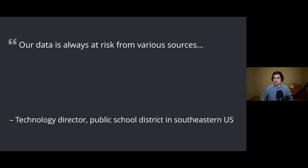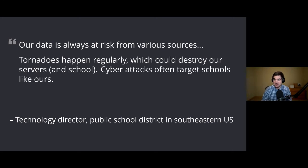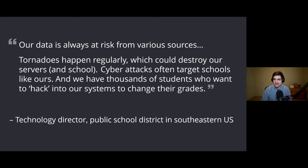Here's a great quote from a technology director at a public school district in the Southeast US. They said: our data is always at risk from various sources. Tornadoes happen regularly, which could destroy our servers and school. Cyber attacks often target schools like ours. And we have thousands of students who want to hack into our systems to change their grades. This really highlights the multitude of things that can go wrong — from accidental or malicious users, to natural disasters, to ransomware. It's really important to be prepared with backups and disaster recovery plans.